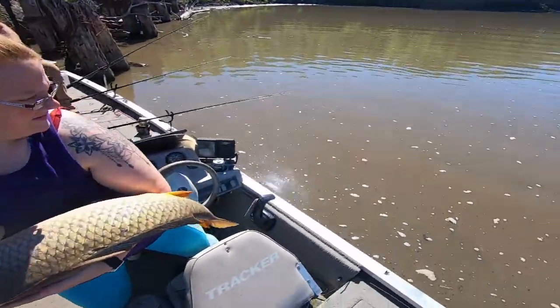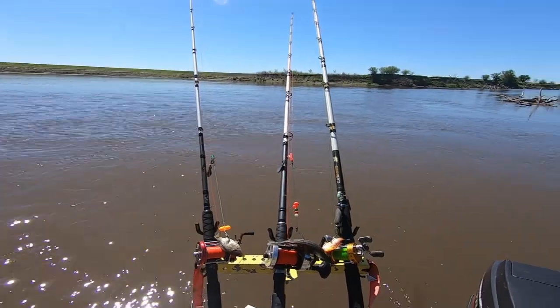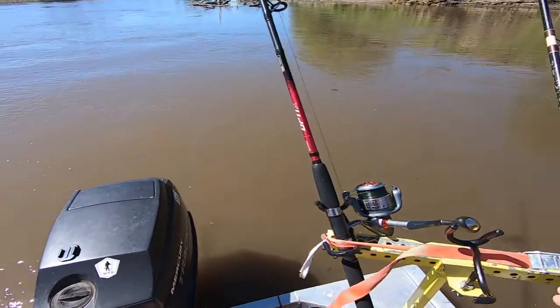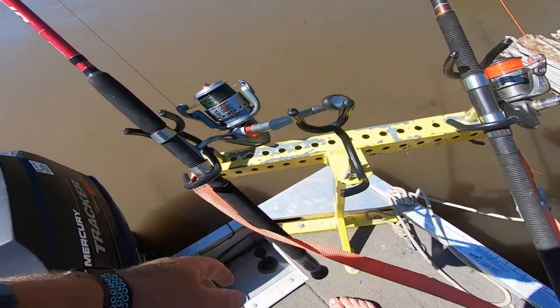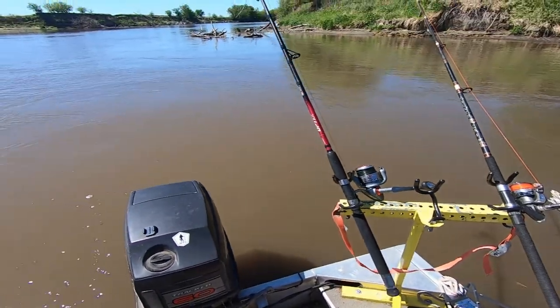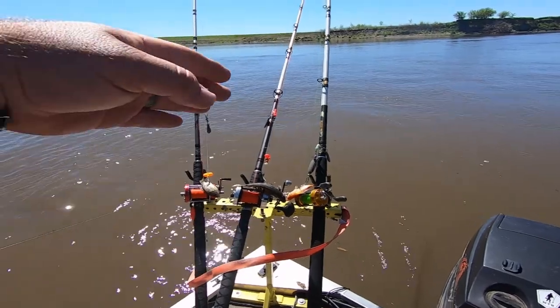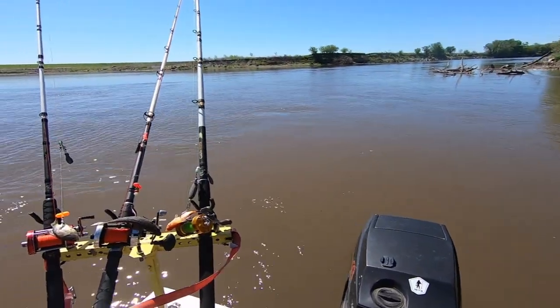Get yourself situated and comfortable, then you can toss that thing back in the water. Ready? One, two, three. Alright guys, spot number two — another decent little cut-in eddy. That'll basically be where we're fishing today: these small little cut-out pockets. Get just out of the current but stay right on the line of the current.